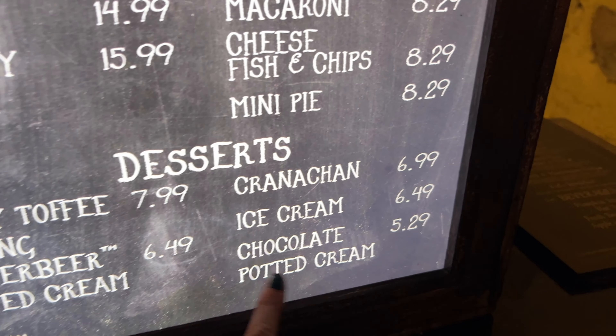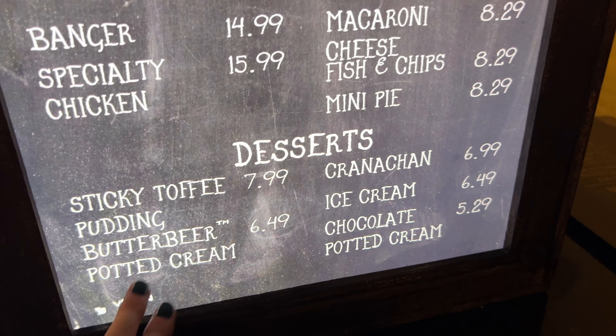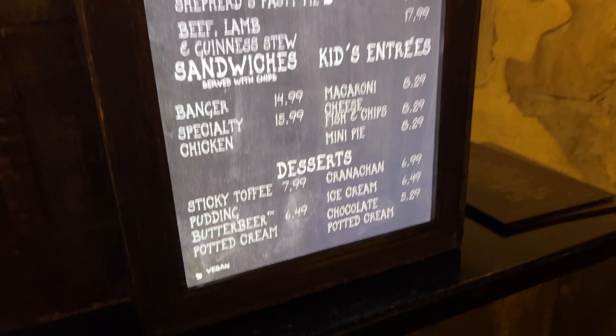So the chocolate potted cream — yes, I'm focusing on dessert right now. Sounds fantastic.